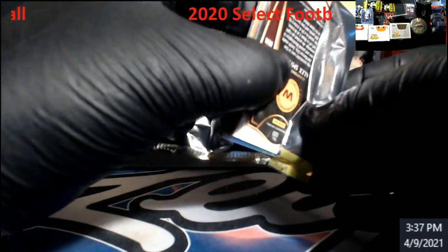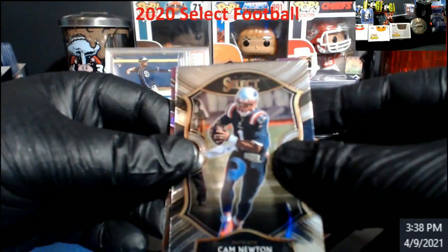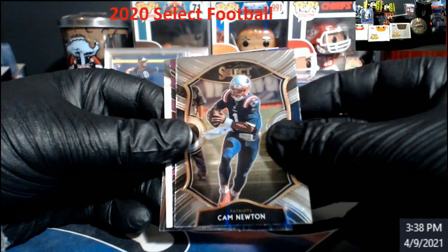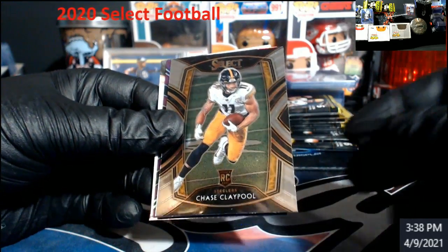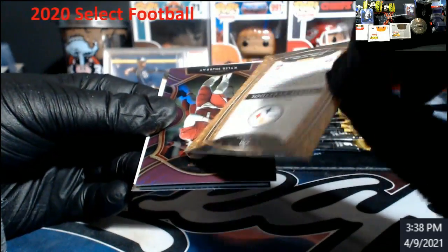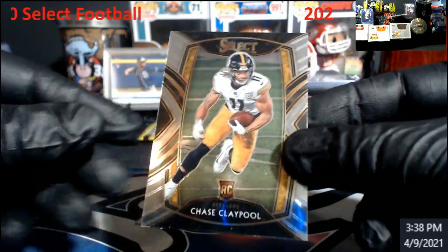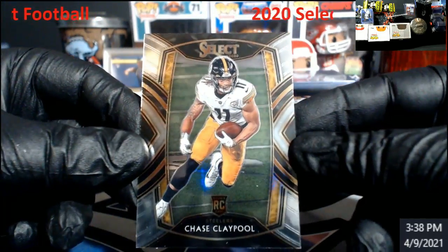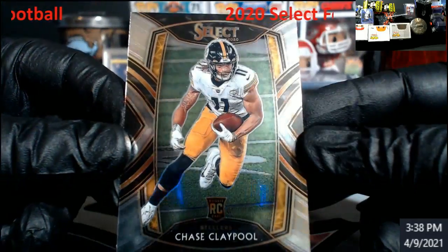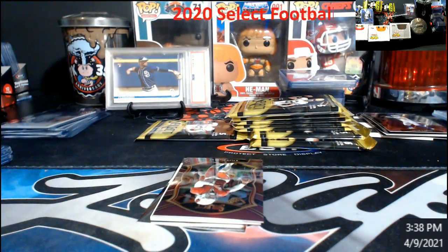This is probably our memorabilia card — Cam Newton. We got a purple — and a Claypool right before, I think. This is the Club Level Claypool. These are new this year, and I'll tell you what, pulling a Claypool Club Level — I'm happy. This will go off to grading.